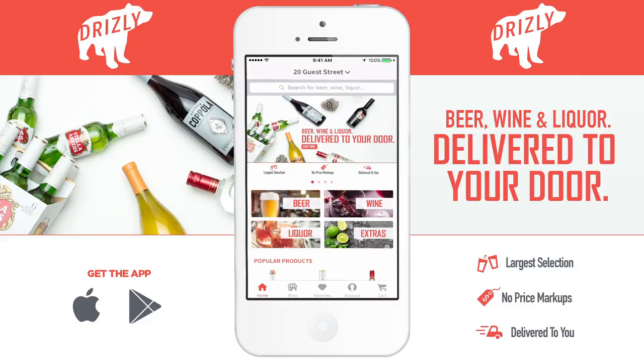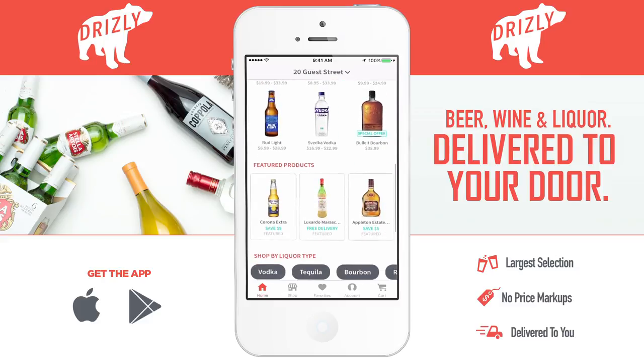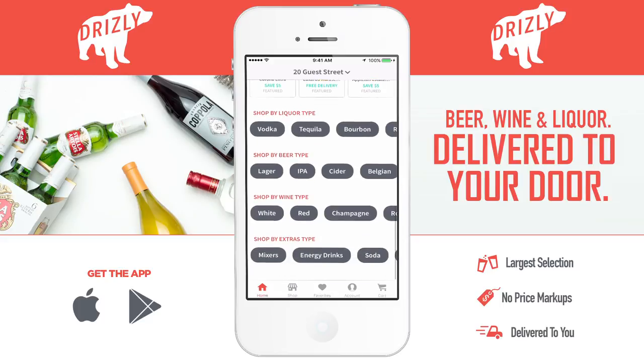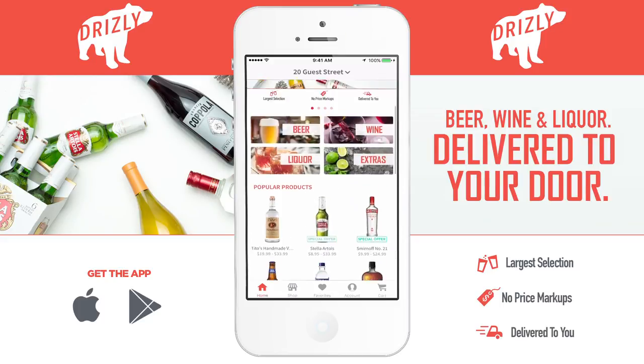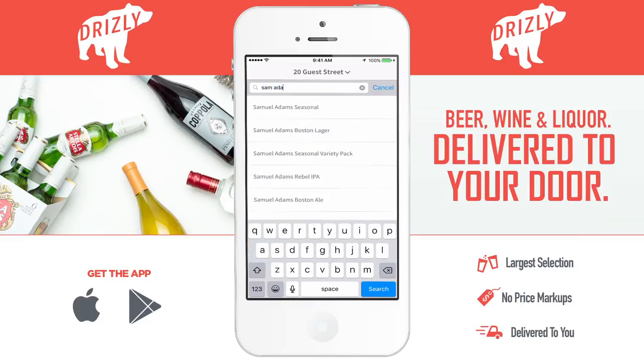There's a couple ways you can find what you're looking for. You can choose the type of alcohol, like beer or wine, or you can scroll down to select different types of alcohol, like vodka, red wine, or hard cider. If you know exactly what you're after, you can use the search bar at the top to look for it. I like Sam Adams, so I'm going to look for that. As you can see, there's a whole bunch of different Sam Adams out there.